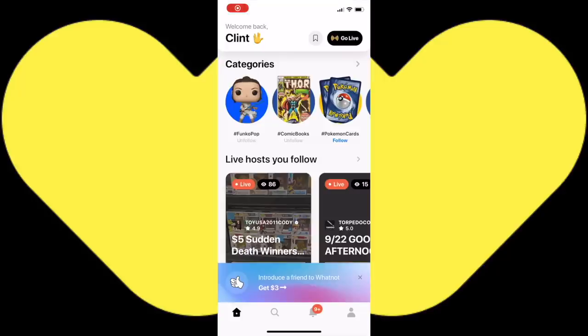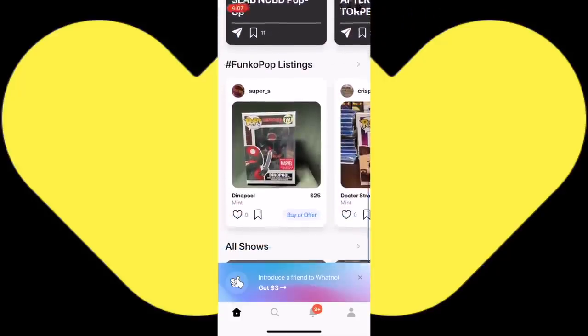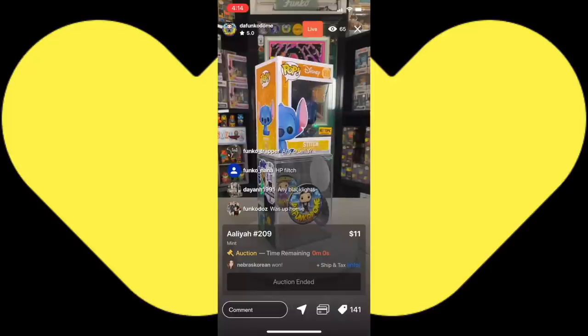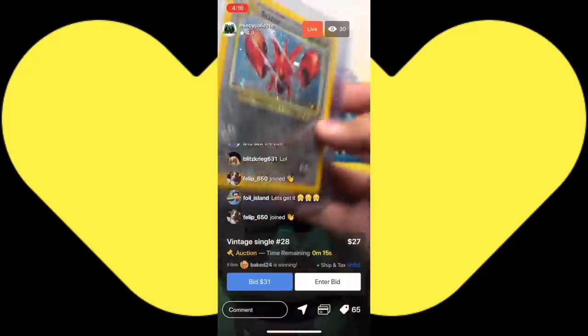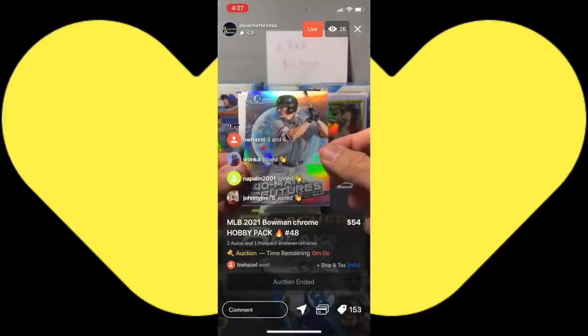This video is brought to you by the WhatNot app. Download the free WhatNot app today and participate in live auctions from your smart device. Funko Pops, Silver Age, and Golden Age comics. There's Pokemon cards and participate in live auctions on the WhatNot app.